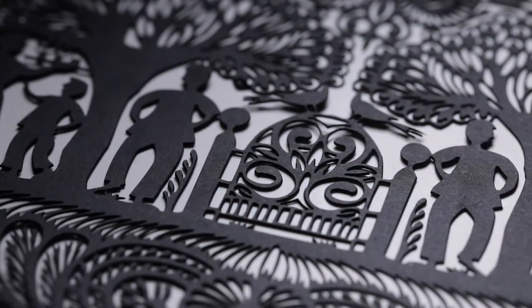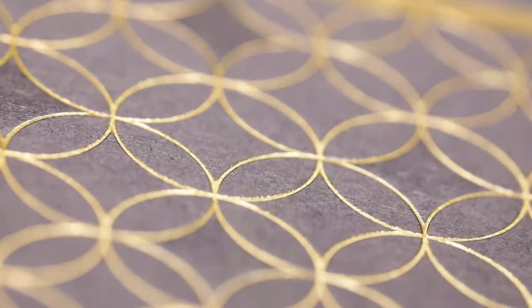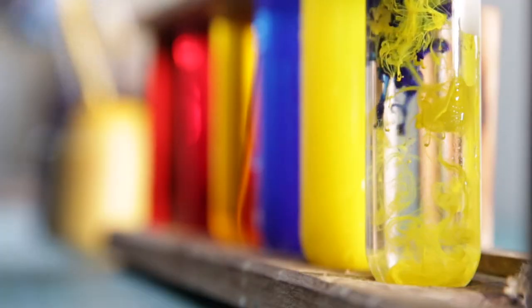James Cropper's tailor-made surface is all about having exactly what you want. Any colour, any texture, any feel, any technical parameter — you can have it.